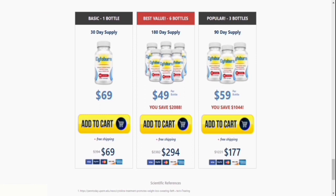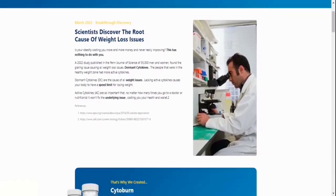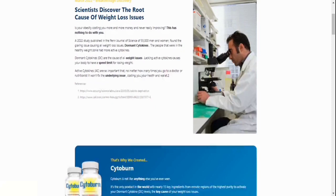First and foremost, how should I administer Cytoburn? Two capsules should be taken twice a day with juice or water. To restart and accelerate your metabolism, take it first thing in the morning, before breakfast. It'll keep you going all day long.